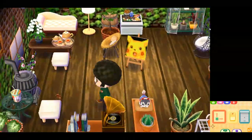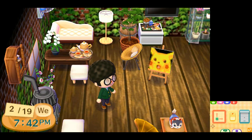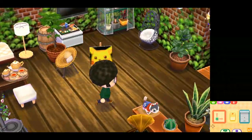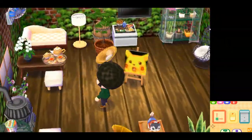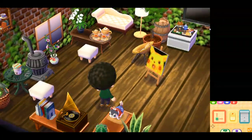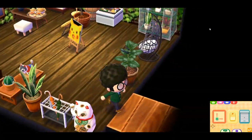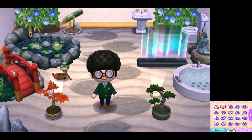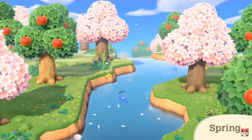Logging back into my Animal Crossing: New Leaf town after a while showed me how funny it was that I couldn't even have a dark skin color — it had a tanning system where I'd have to spend time in the sun, so naturally if I didn't play I'd just come back to the game looking a little Michael Jackson. Here's my executive bathroom in the basement — is this a flex? You tell me.